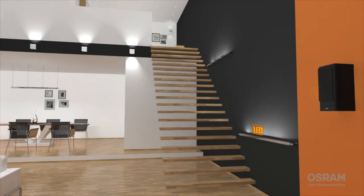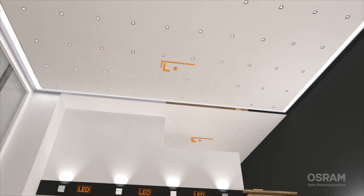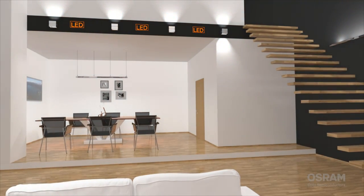Because LEDs are efficient and easy to control, they are ideal for this task. Today there is a huge range of lamps available to create oases of well-being within your living spaces.